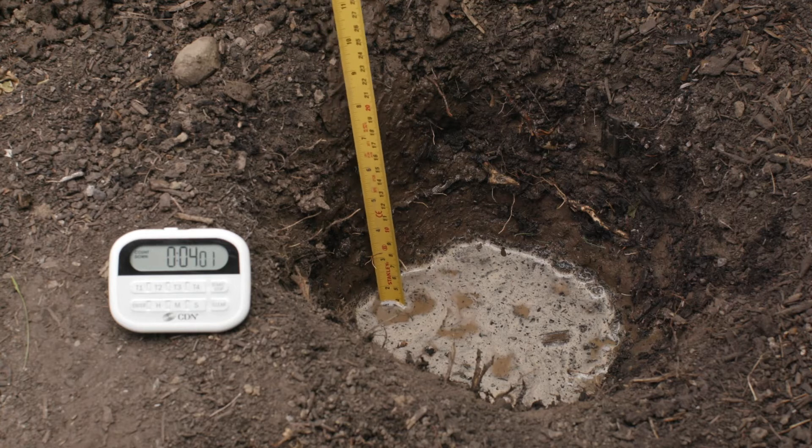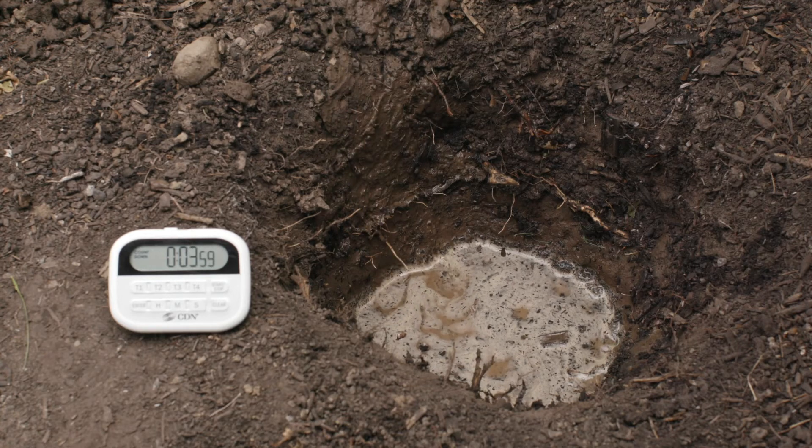Lastly we did a soil infiltration test right in the middle of where I want my rain garden to be, just to make sure that the soil here can handle the amount of water coming off my roof. It turns out I've got a lot of clay in my soil, which is pretty common in the Tualatin River watershed, so during construction Dennis is going to add some soil amendments like compost and mulch just to make the soil a little more spongy so that water can infiltrate more quickly.